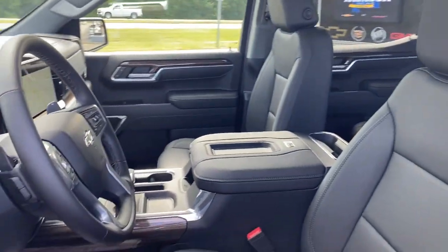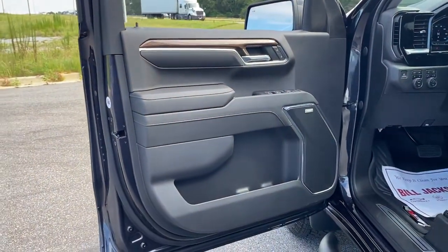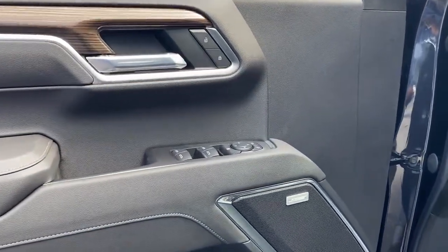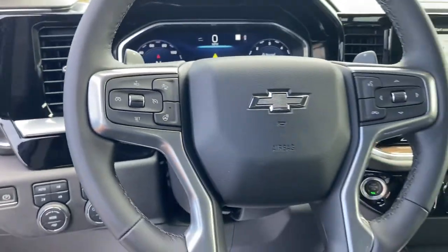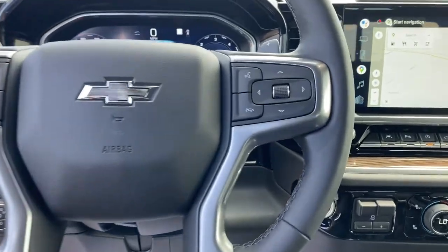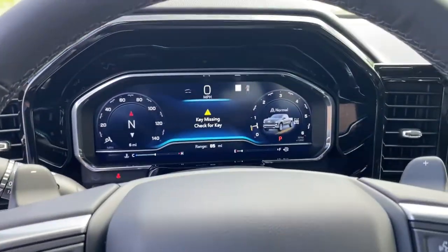The following are some of this vehicle's highlighted options: keyless entry, heated driver's seat, adaptive cruise control, fog lamps, electronic stability control, dual-zone AC, leather-wrapped steering wheel, steering wheel audio controls, heated front seat, and power driver's seat.